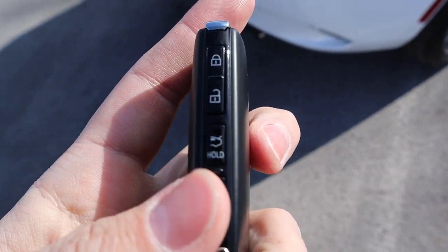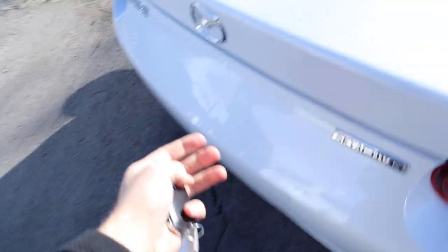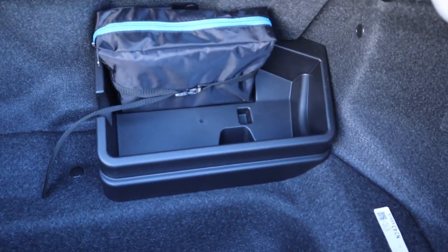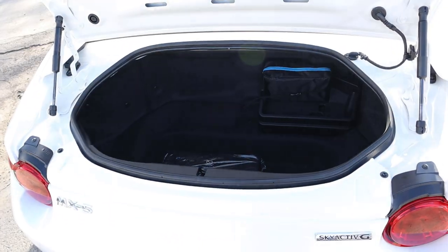Here's the key fob. We've got the Mazda logo on it. On the back we have lock, unlock, the trunk release, and the alarm button. Opening the trunk, you can see storage space is pretty good for how small this car is. You've got that little cubby that goes in pretty deep. Again, for being such a small car, it's got a decent-sized trunk.